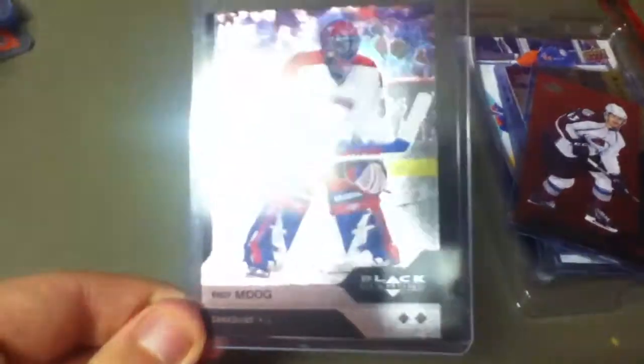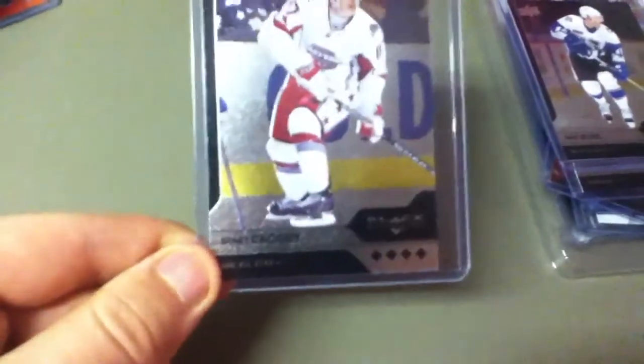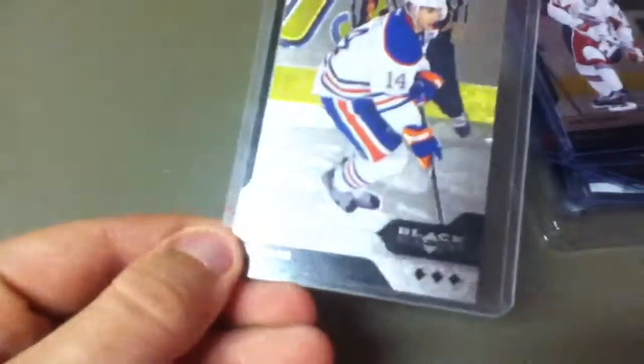Andy Moog, double diamond base. Pavel Bure, quad diamond NHL All-Star. Sidney Crosby, quad diamond NHL All-Star. Jordan Eberle, triple diamond base. Rookie Gems, triple diamond — Charlie Coyle.